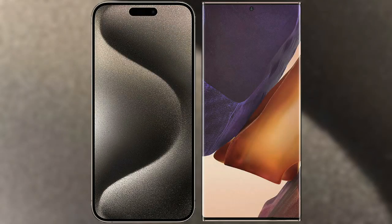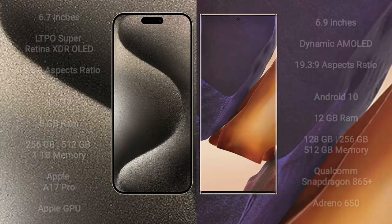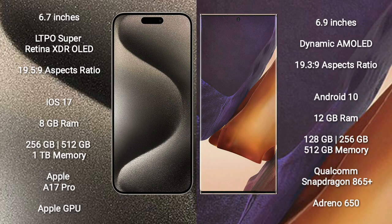I will compare the new iPhone 15 Pro Max with Samsung Galaxy Note 20 Ultra. iPhone 15 Pro Max comes with a 6.7-inch LTPO Super Retina XDR OLED display and an aspect ratio of 19.5:9. Samsung Galaxy Note 20 Ultra has a 6.9-inch Dynamic AMOLED display and an aspect ratio of 19.3:9.